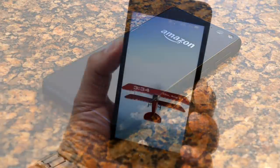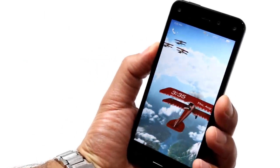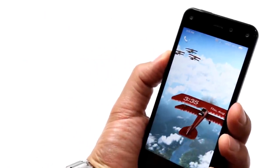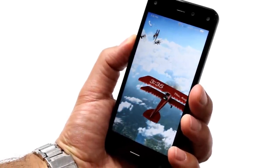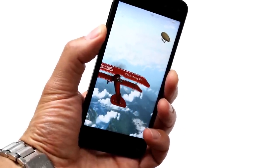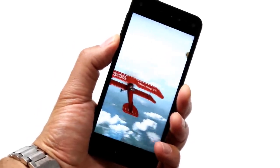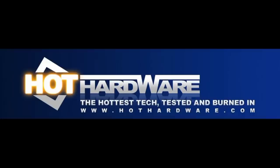Make sure you stop by HotHardware.com for our full review with all the benchmark details, battery testing, and analysis. Be sure to subscribe to our channel here for future reviews, how-to's, event coverage, and our weekly 2.5 Geeks webcast. It's Dave Altavilla for Hot Hardware here with the Amazon Fire Phone. Thanks for stopping by. We'll see you next time.